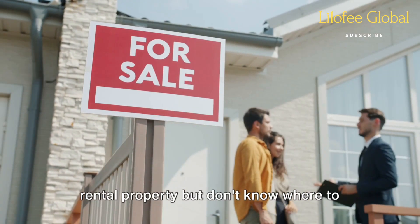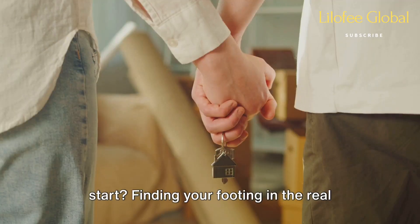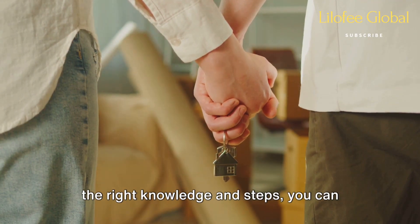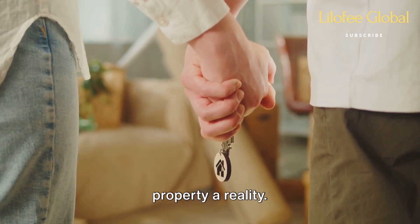Have you ever thought about buying a rental property, but don't know where to start? Finding your footing in the real estate world can seem daunting, but with the right knowledge and steps, you can make your dream of owning a rental property a reality.